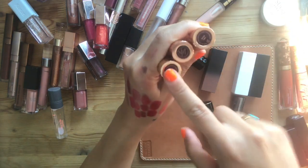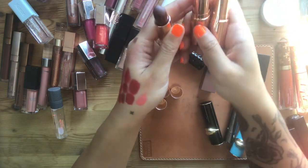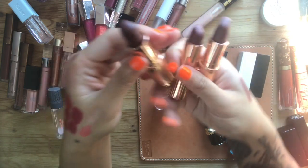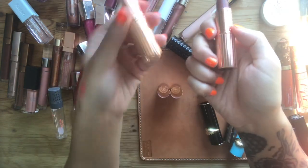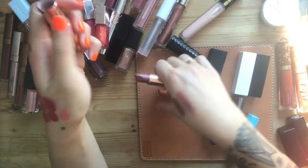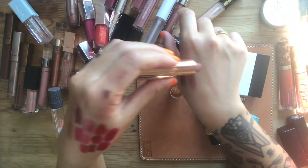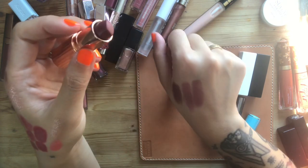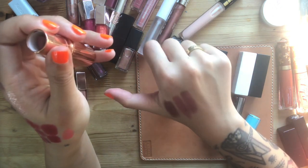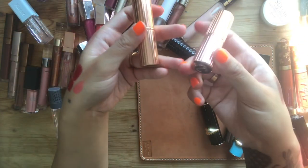Pillow Talk Medium, Birkin Brown, and Bond Girl. Birkin Brown I want to love so much because I'm a brown lipstick lover, but it's almost too red-purple — I want a true brown so I'm getting rid of this. We have Bond Girl and Pillow Talk Medium — actually looking at these, they're so similar. Maybe I'll get rid of Pillow Talk Medium and keep Bond Girl.